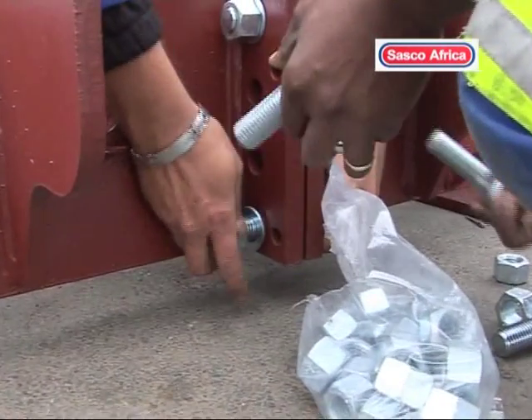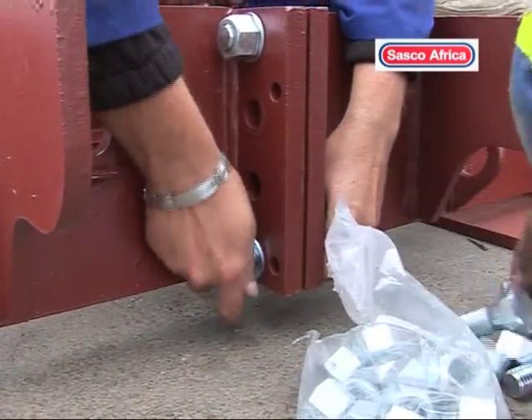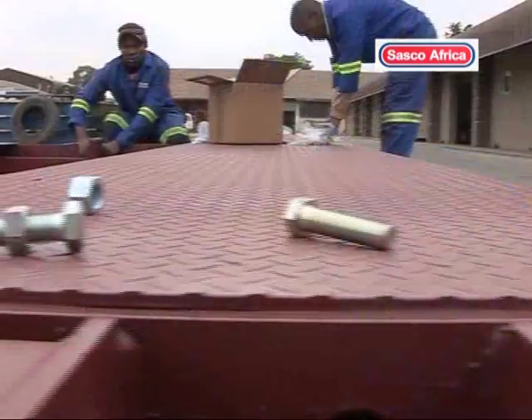The process begins with the unfolding of the first and second modules, and the bolting of these modules together.